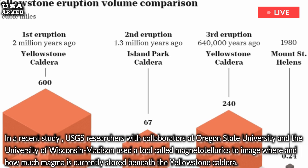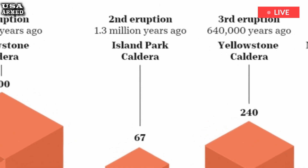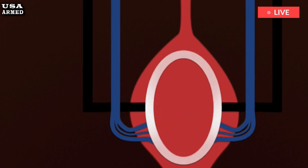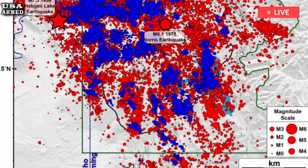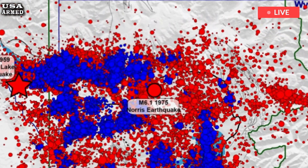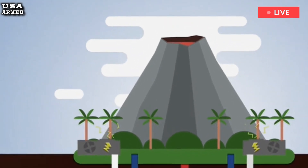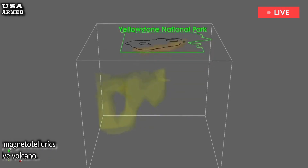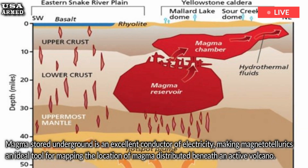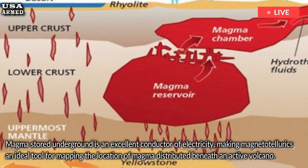Magnetotellurics is a geophysical method that uses variations in the Earth's natural electromagnetic field, typically caused by lightning and solar storms, as a signal to image the subsurface. The technique identifies structures within the Earth that are good conductors of electricity. Magma stored underground is an excellent conductor, making magnetotellurics an ideal tool for mapping the location of magma beneath an active volcano.